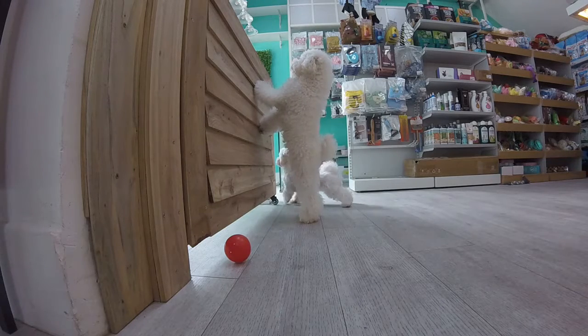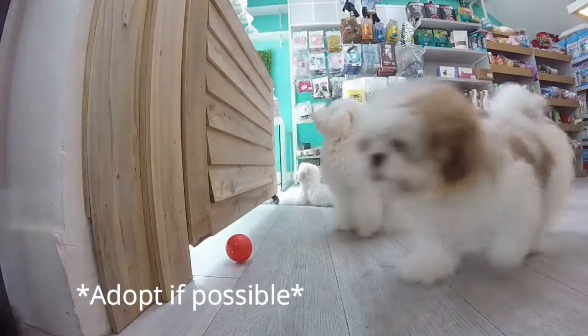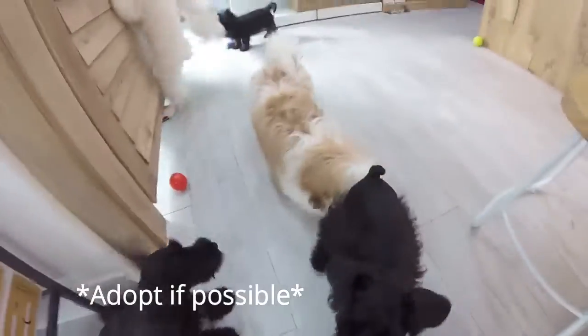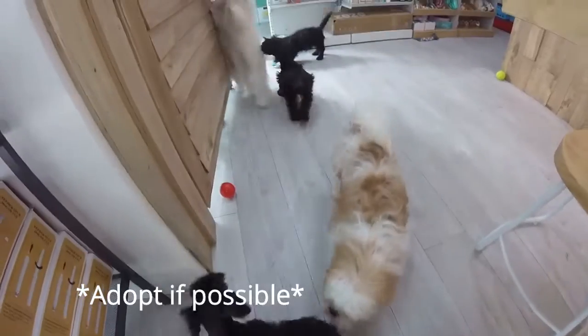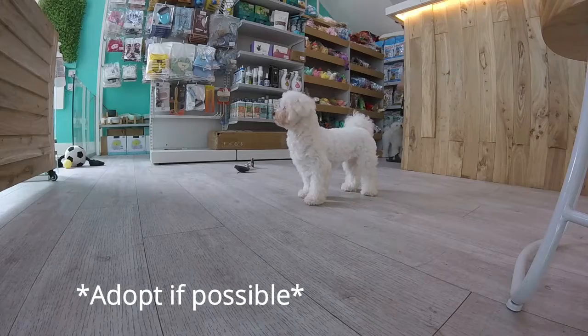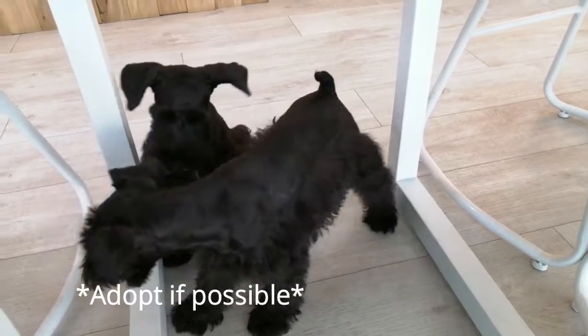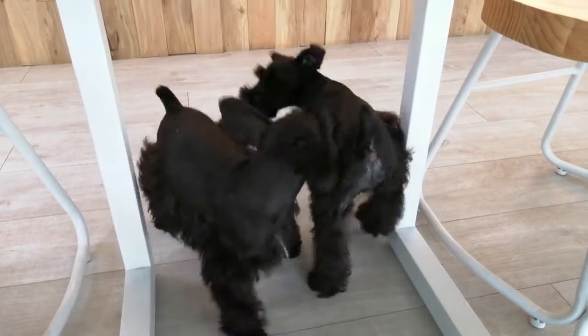They also have many puppies for sale, such as Cotton the Pomeranian, Hardy the Mini Pomeranian, Charcoal the Schnauzer, Bentley the Scottish Terrier, and many many more. I'll put a link in the description below — go check it out if you are free.